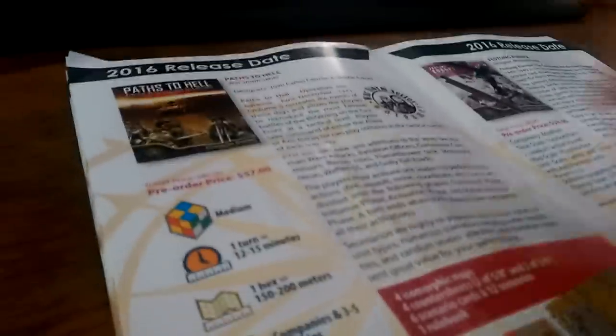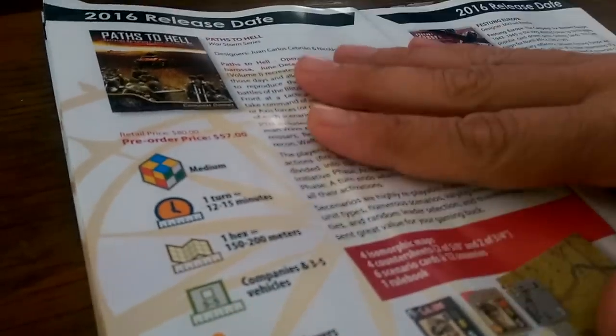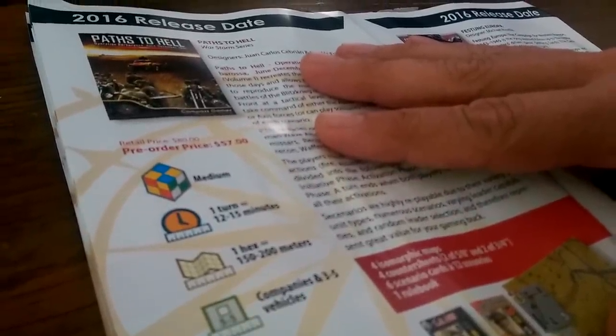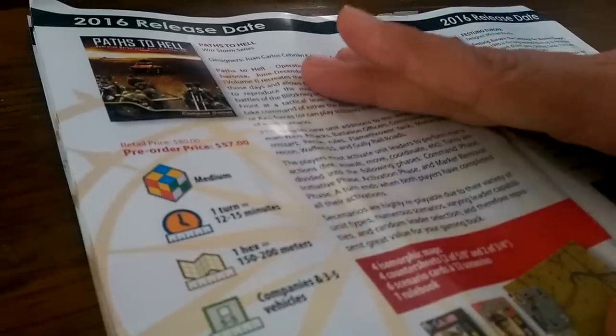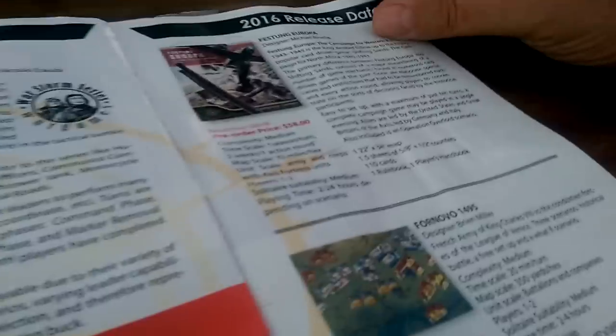This is another Warstorm series — that might be interesting. I really don't have any tactical stuff at all for the East Front other than what comes with Combat Commander. I guess I do have Ghost Panzer now — I bought it secondhand. And look, I picked the box up and it just ripped, because it's got this crappy Worthington Games box.